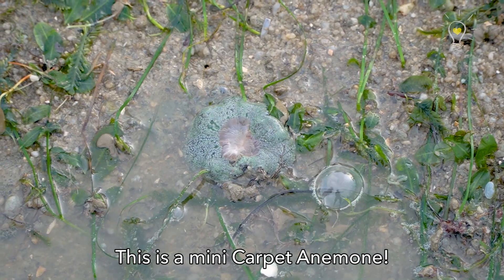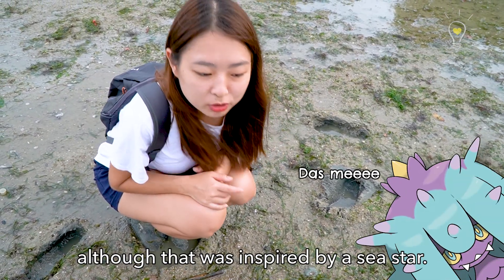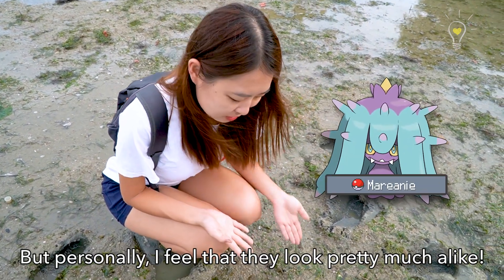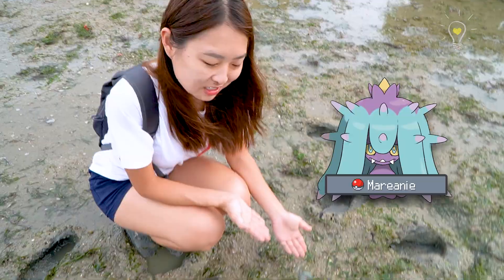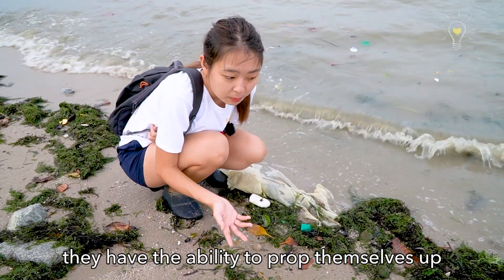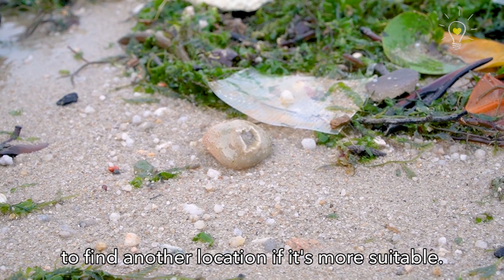This is a mini carpet anemone. I think it kind of looks like the Pokemon Mareanie, although that one was inspired from a sea star. But personally I feel they look pretty much alike. Sea anemones don't actually stay in one position — they have the ability to prop themselves up and glide along the floor to find a more suitable location.